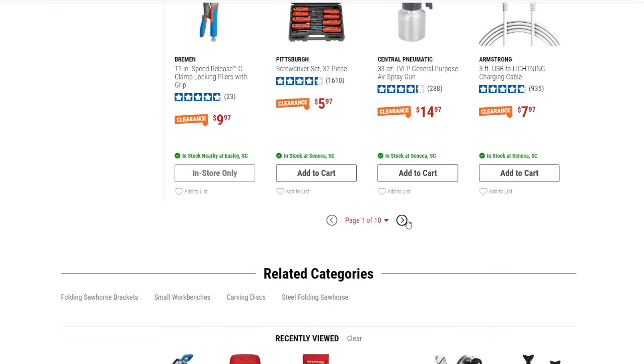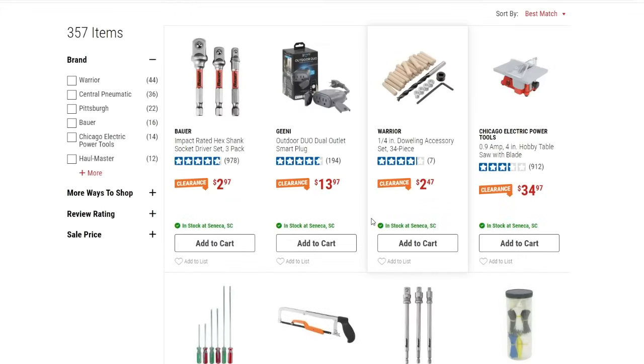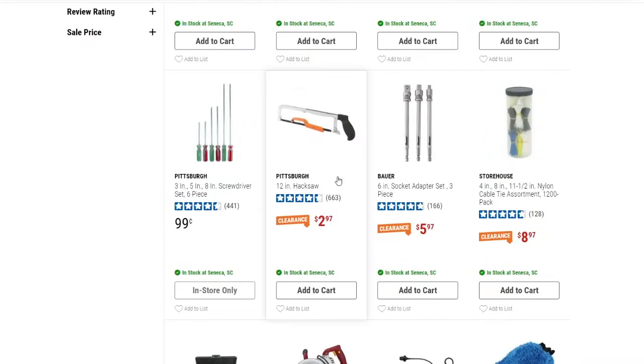On the next page, there's a Bauer impact-rated socket driver set, three-pack, down to $2.97 — basically a dollar a piece. I think I've shown this before: the outdoor dual-outlet smart plug down to $13.97, pretty good deal with about four and a half stars on that one.